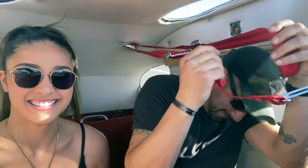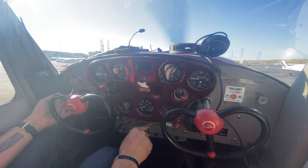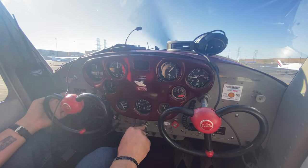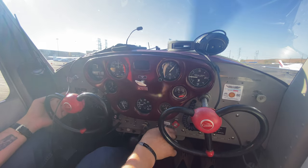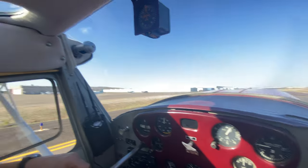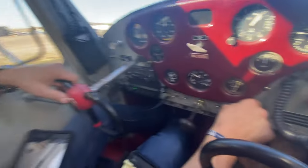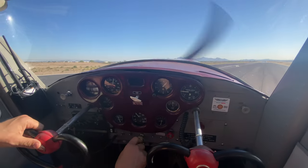Hi guys, this is Paul. Hi Paul. What are we doing today? We need to go for an airplane. Okay guys, we're going flying! You got this.